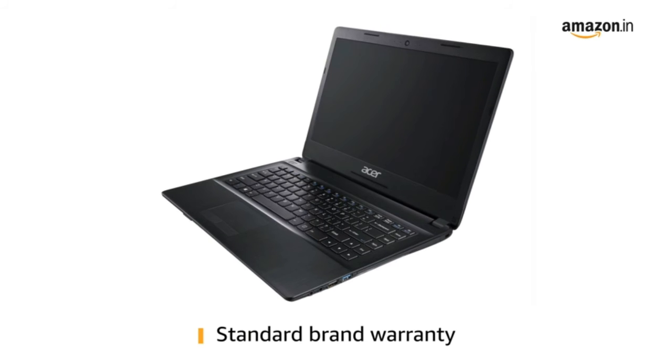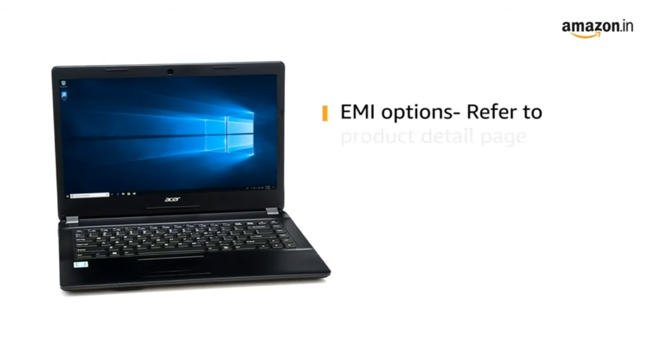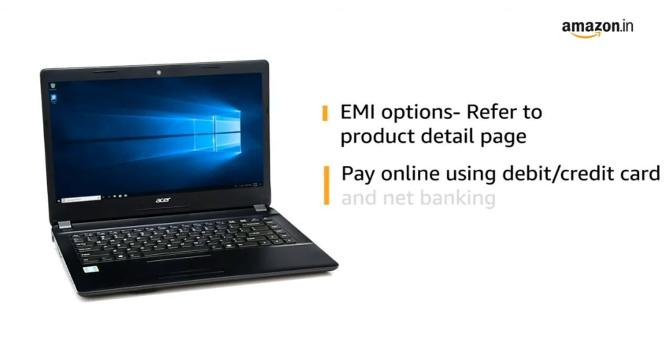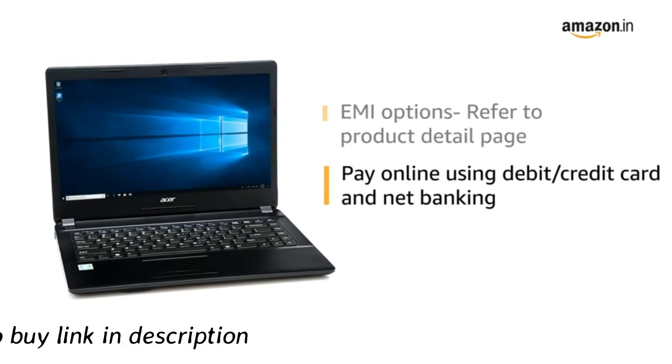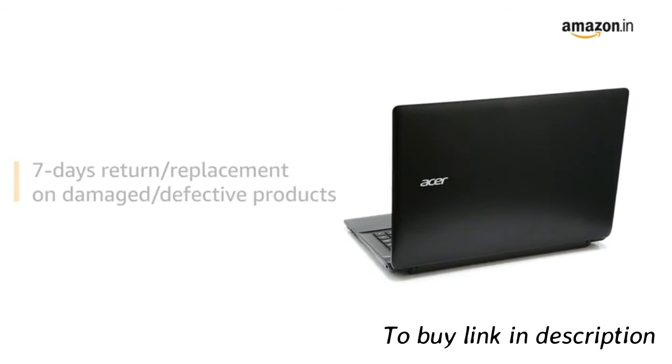This laptop comes with standard brand warranty. For EMI options, refer to the product detail page. Pay online using debit or credit card and net banking. There is a 7-day return or replacement policy for damaged or defective products.